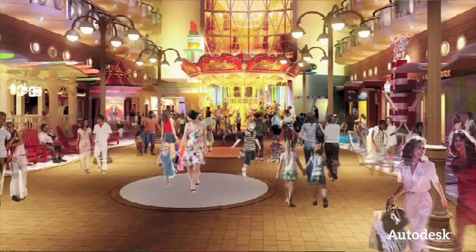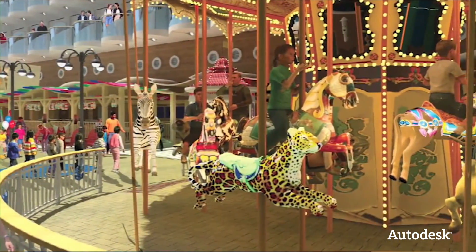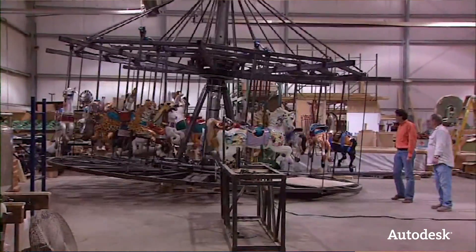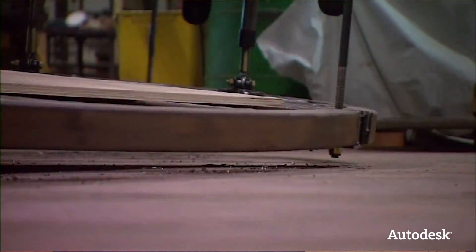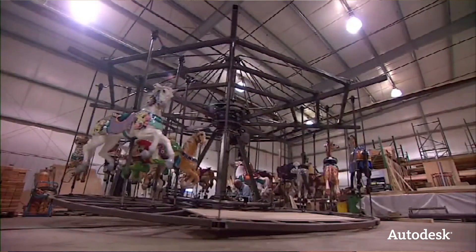Tell me about some of the more unique installs. The most unique and one of the hardest to accomplish were the two we put on the Royal Caribbean ships. Carousels — if people have ridden them — don't realize that the deck they walk up on and the figures they ride are all suspended; nothing is underneath that wooden floor. Everything is in the center of the carousel, which they don't normally see.